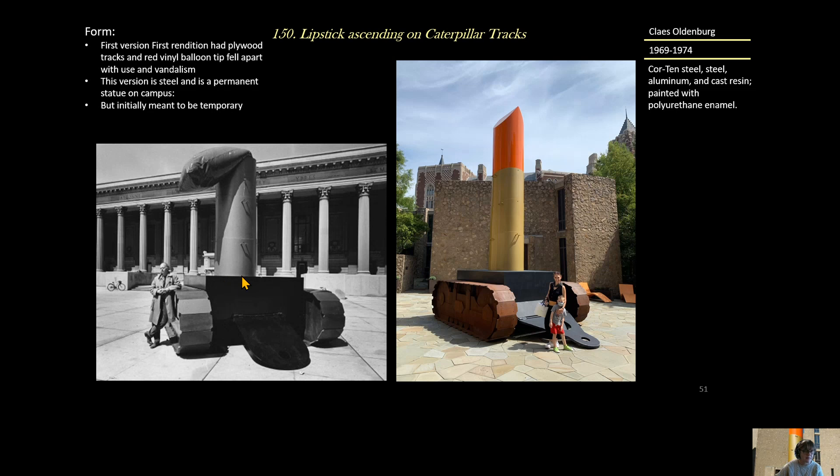This was created first out of plywood and had a red vinyl balloon, but this vinyl balloon fell apart with use and vandalism. Then the second version, created by 1974, was made of steel and became a permanent statue on campus. But the key point is that this was initially meant to be temporary, like Yayoi Kusama's Narcissus Garden.